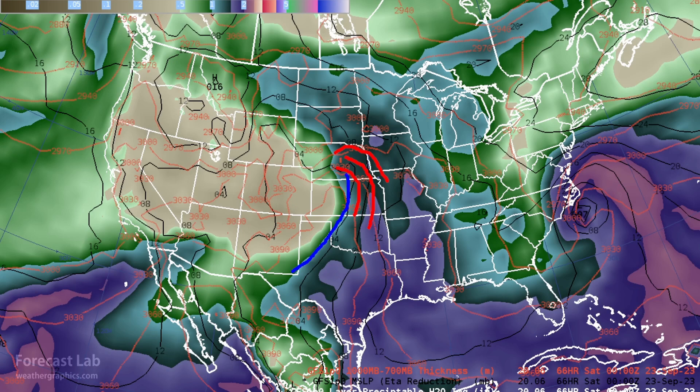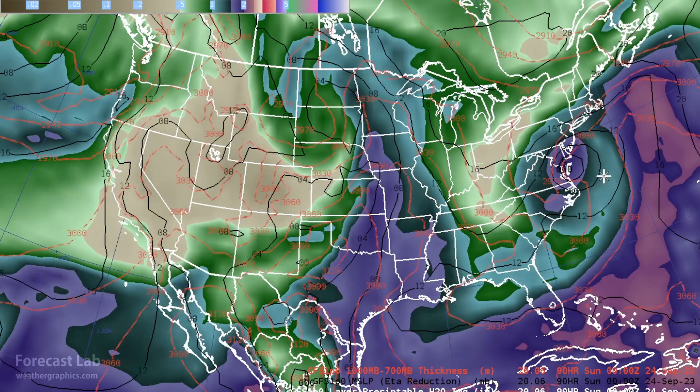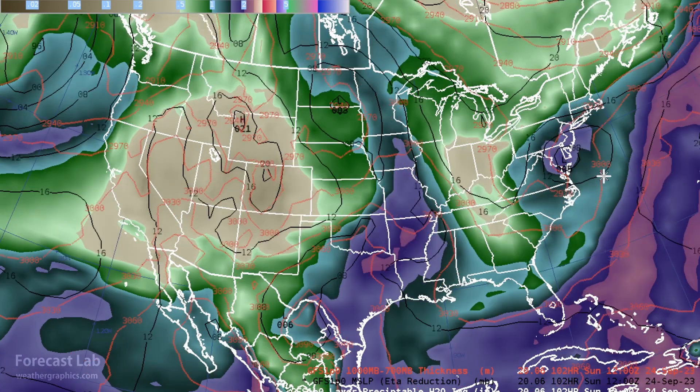Friday will likely involve a dry line extending south and the front itself roughly in this region. Some weather is coming together in about two days on the plains. Along the East Coast, that next system is approaching from the south, moving onshore Friday and skirting the coast as it moves north, bringing a plume of one-and-a-half-inch precipitable water into the Northeast corridor.